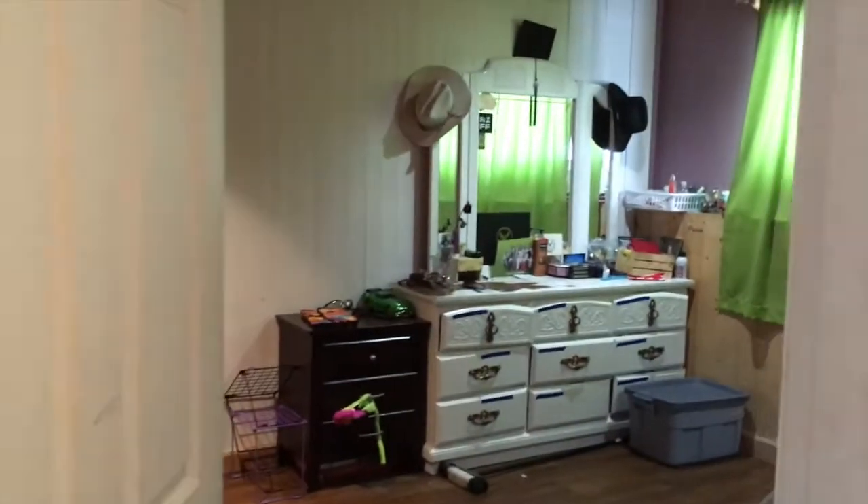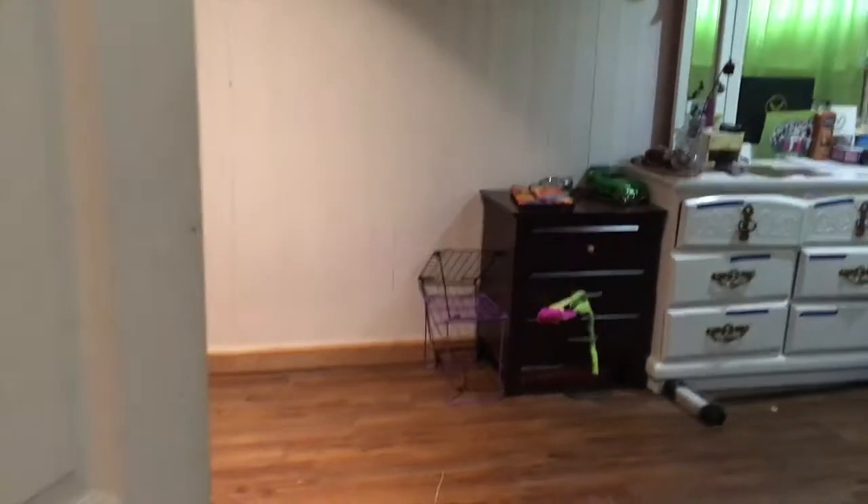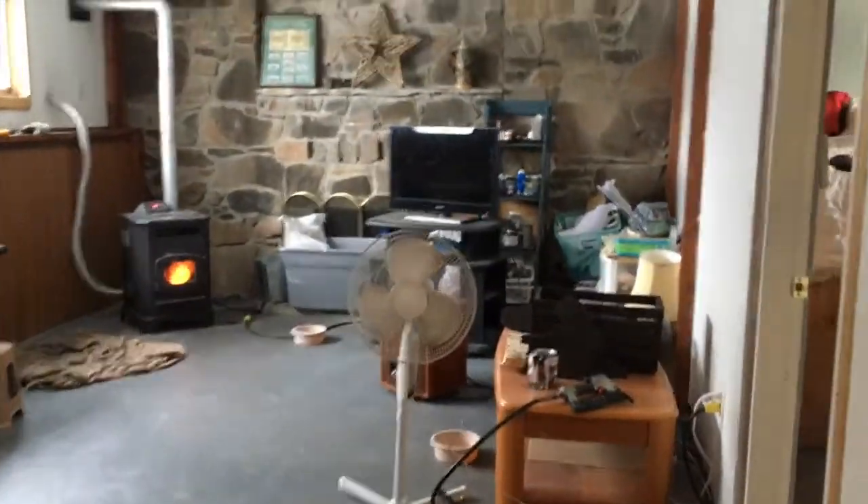Some nice cabinetry. There is one more bedroom over here — this one's a pretty good size, you can tell, I'm sure. Here's the other workshop.